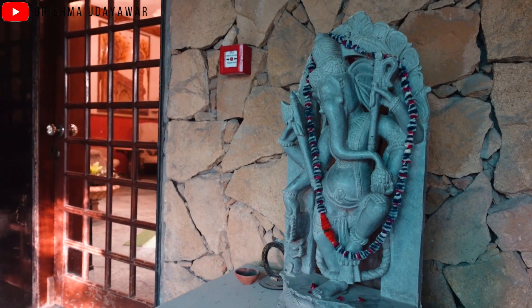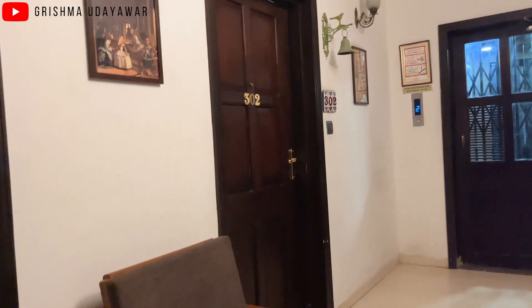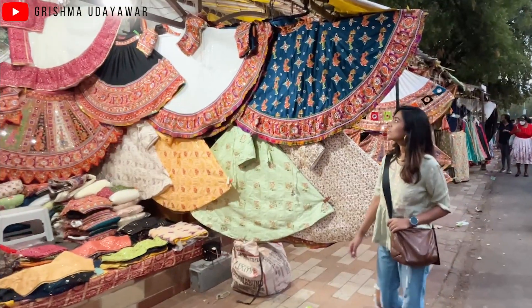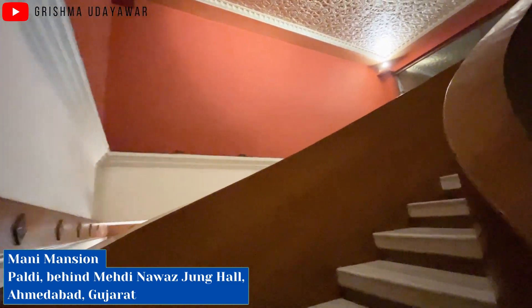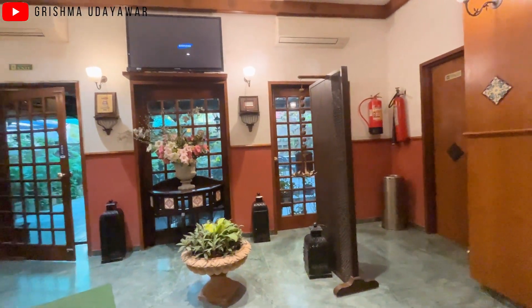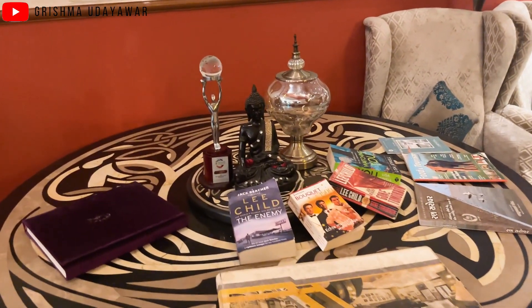Located in the heart of Ahmedabad city, let me give you a tour. Mani Mansion is located at a prime location in the Paldi area of Ahmedabad, with close proximity to major attractions including the Riverfront, Law Garden, and Sabarmati Ashram, to name a few.